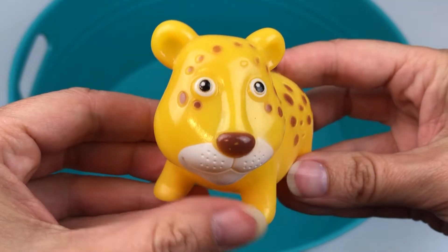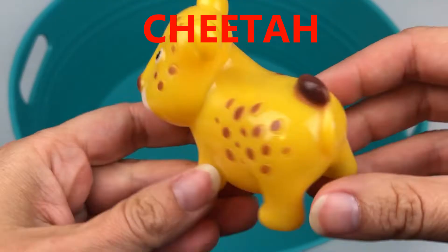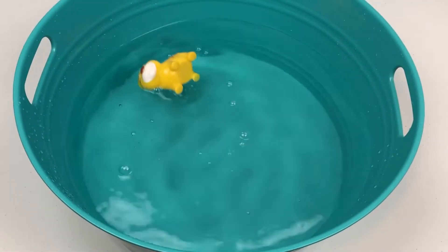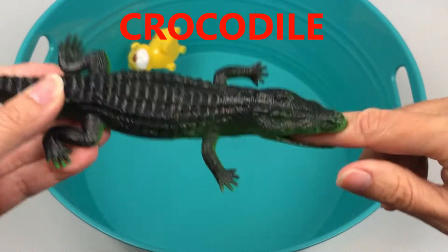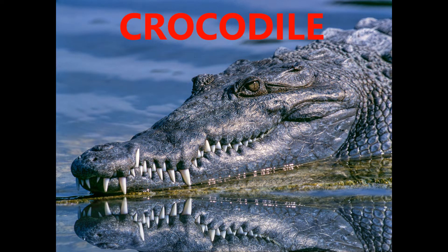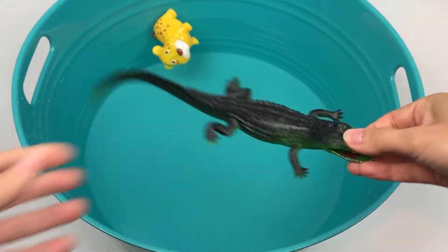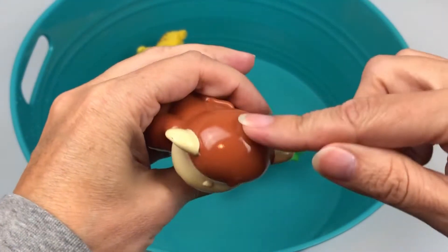Yellow cheetah. Crocodile. Brown monkey.